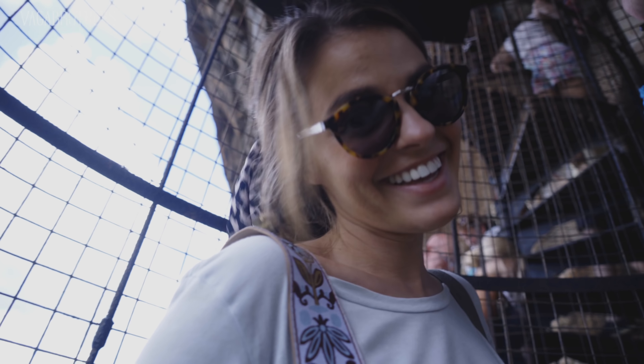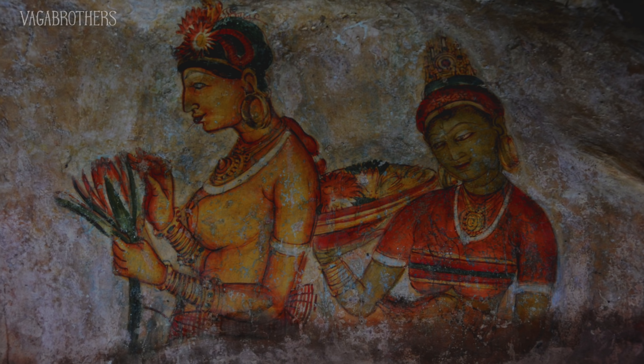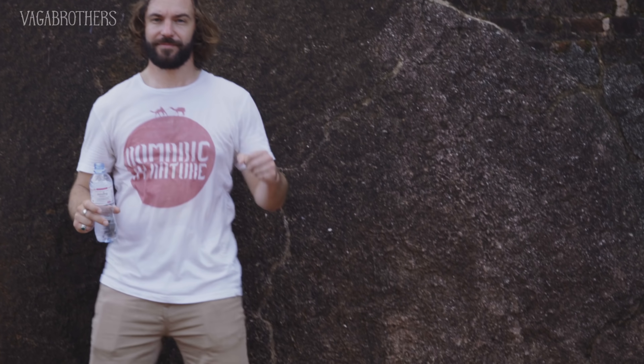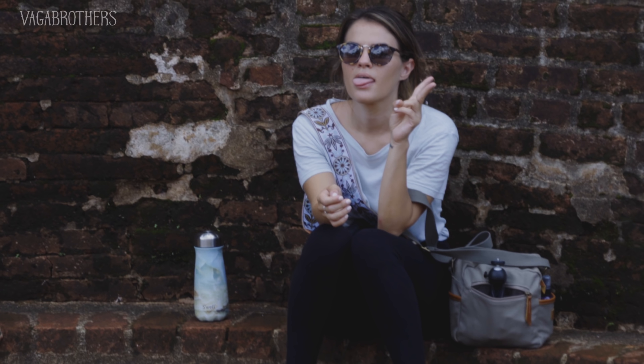If you have a fear of heights, this may not be the excursion for you — or claustrophobia, really. We just saw the frescoes. There used to be thousands, but there are only about 20 remaining now, and all of the frescoes are of beautiful women. We unfortunately weren't allowed to film there.